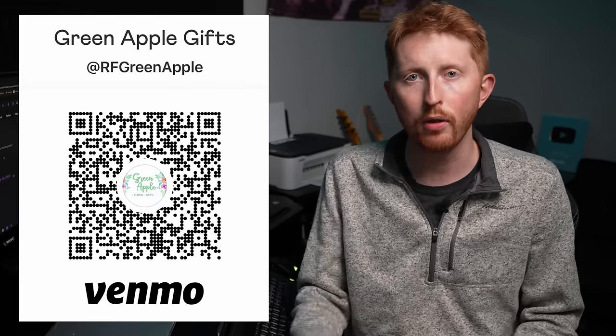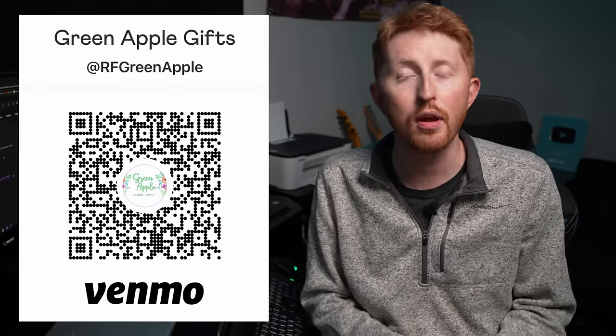Alright everybody, that's going to do it for this video. I want to thank you so much if you made it all the way to the end, and if you donated to the Green Apple or can help any other organizations. If I hear anything about the lights in the future, I will be sure to make a video about it. But at this point, I'm just going to chalk it up as one of the strangest things I've ever captured in over 15 years of storm chasing. Thanks again so much for watching, and I'll catch y'all out there on the next one.